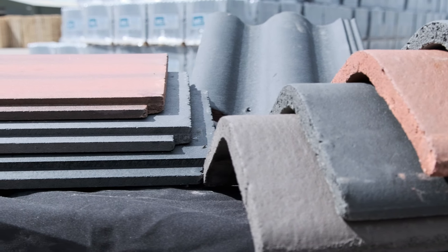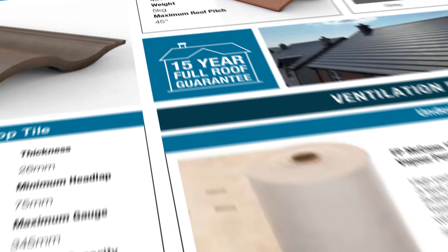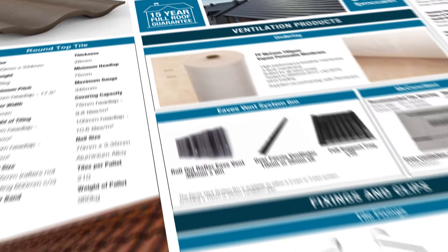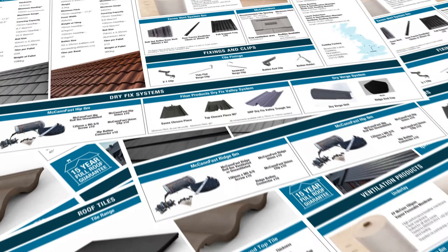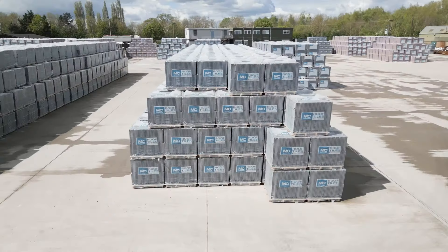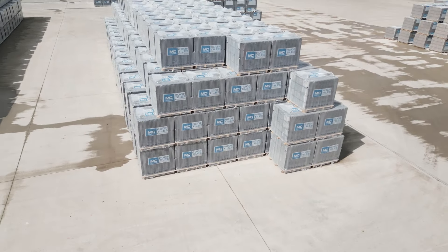Cadeby Tile Facility is producing one of the best products in the UK, with all products carrying a 15-year full roof guarantee when bought along with FP McCann's fixtures and fittings. FP McCann — committed to quality, value, and sustainability.